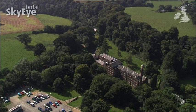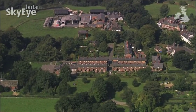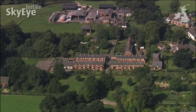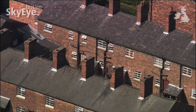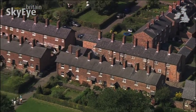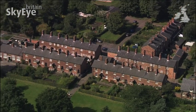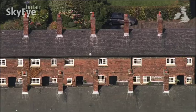When Quarry Bank opened in 1784, the owner Samuel Gregg needed a sizable workforce, which he housed in a purpose-built factory village, Styal. It is the least altered and perhaps best preserved industrial village of its type, and is now in the hands of the National Trust.